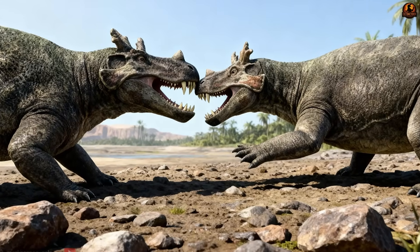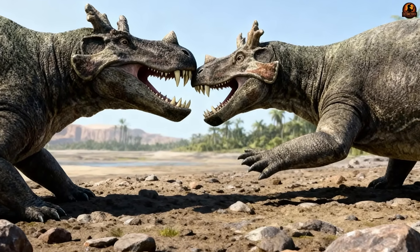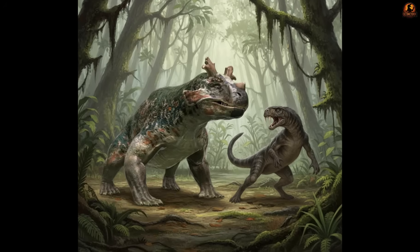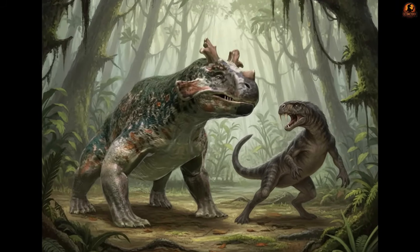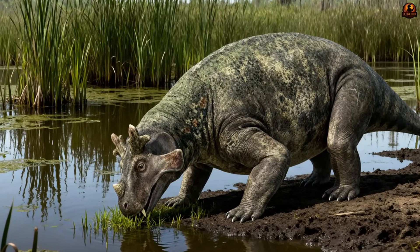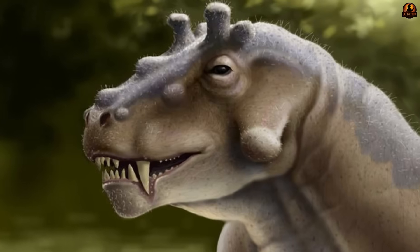Many researchers proposed that the fangs were not primarily feeding tools at all, but weapons for contest. They could have been used in jaw-locking fights between males or as defensive spikes to ward off predators that tested their luck in swamp margins. That interpretation would tilt its diet toward plants, with the enormous canines serving a visual function rather than a dietary one.